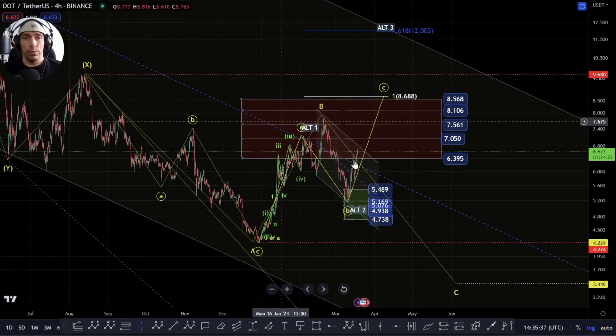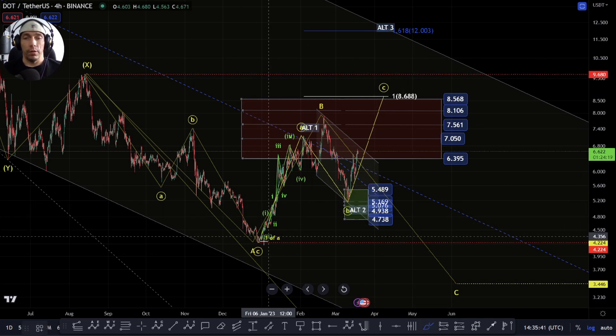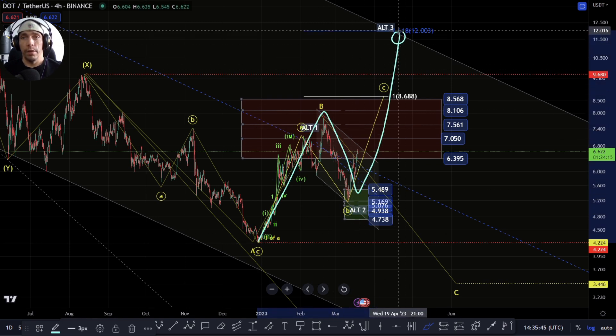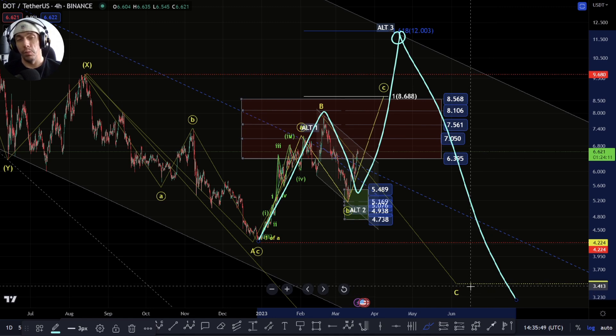But really, even if we do take this high, we'd have to be careful because potentially we could actually still look to break down. If we interact with this channel line and fail to break above it, we could actually see a continuation from that point as well.